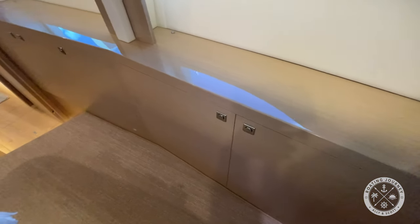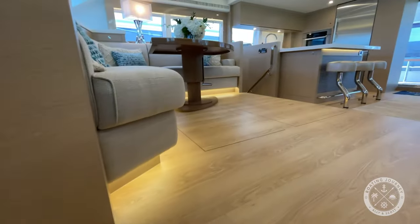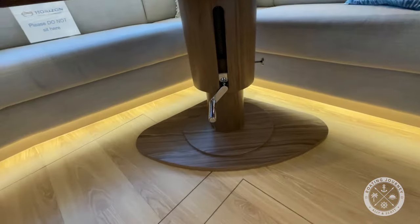A nice feature is that each porthole berth features its own entry. Heading up the VIP steps and crossing to the owner's starboard hull, notice the beautiful adjustable table, which can lower to expand the seating area into an additional lounging or sleeping area.